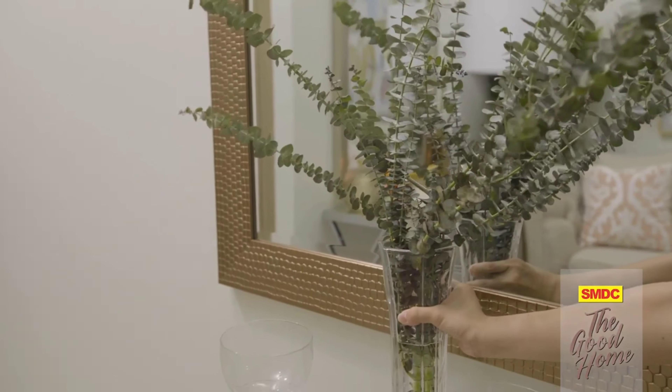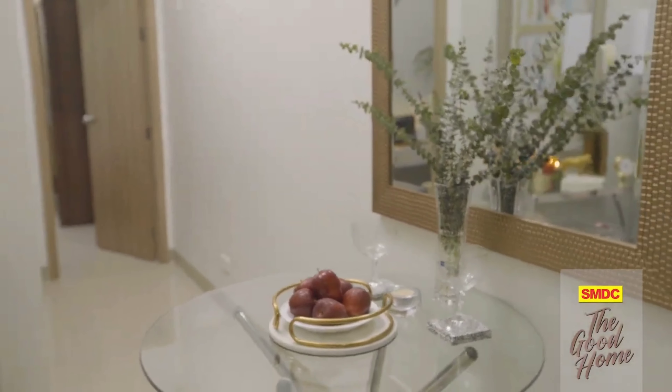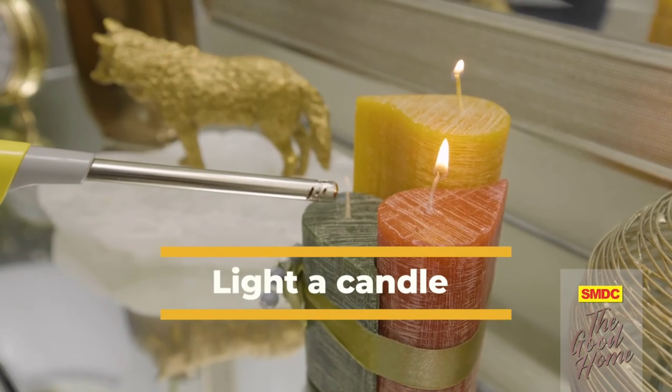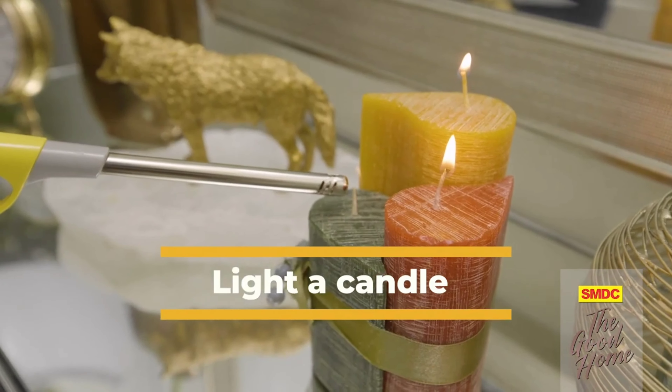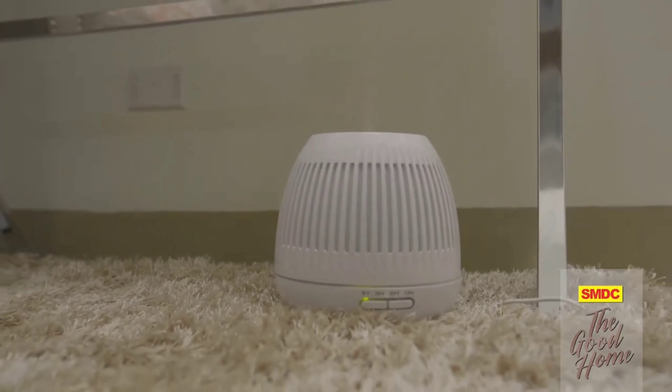Freshen up your space with flowers or greenery. Create small arrangements and place them in different areas in your home. If you can't afford a whole bouquet, go for a single stem in an elegant vase for a minimalist look that's still chic and classy. If you want to add a burst of greenery, scatter fresh branches of eucalyptus around your house to leave it smelling fresh and clean.